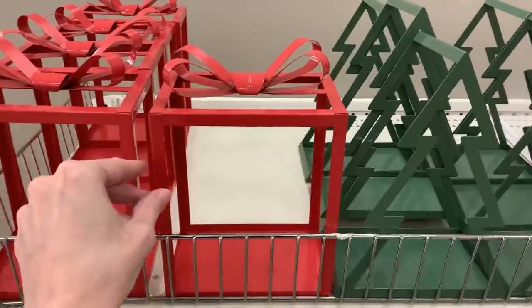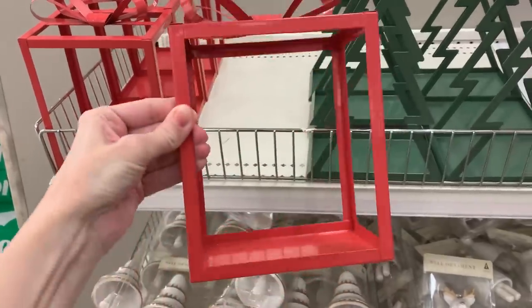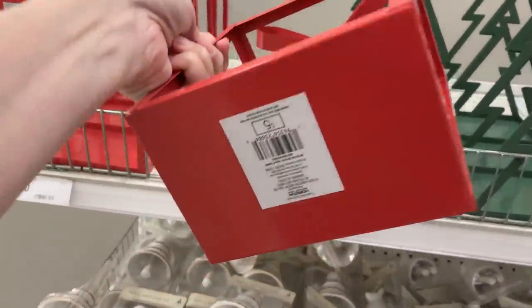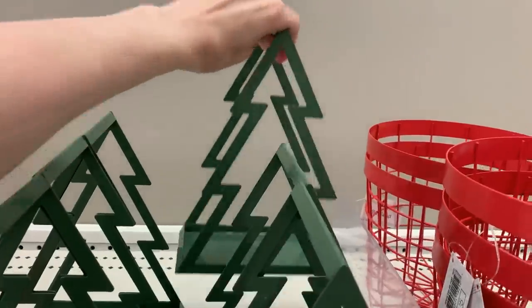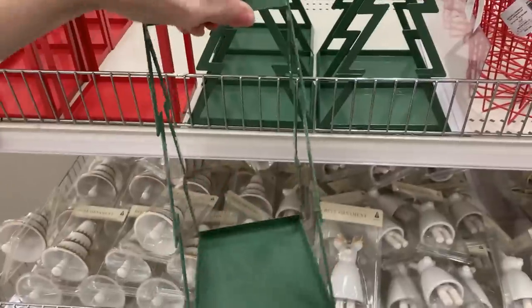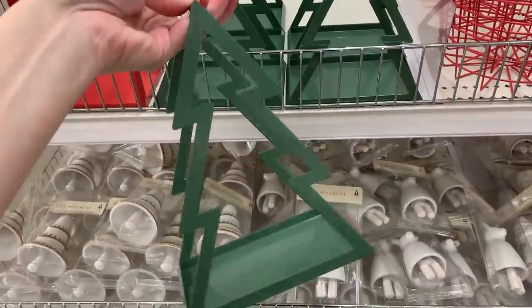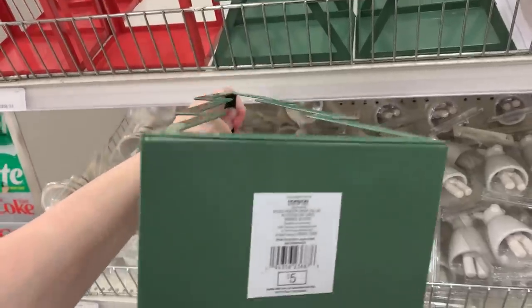There are a couple of metal decorative items — they've got a red present with a bow on top and a green Christmas tree. These actually say they're metal trays on their labels, but they're kind of small for a tray. You could use them as a base to set up a little decorative scene, maybe a centerpiece, or even put some candles in them. These are both priced at five.